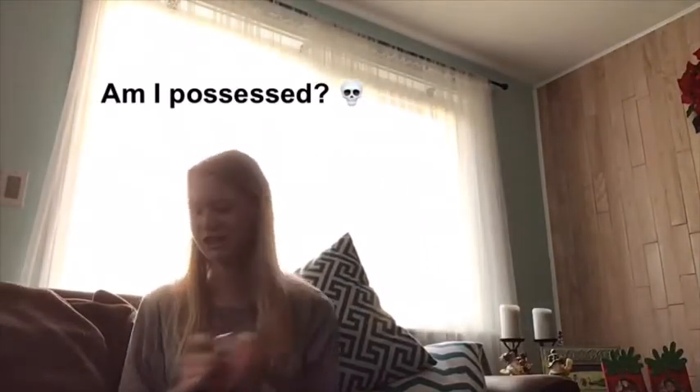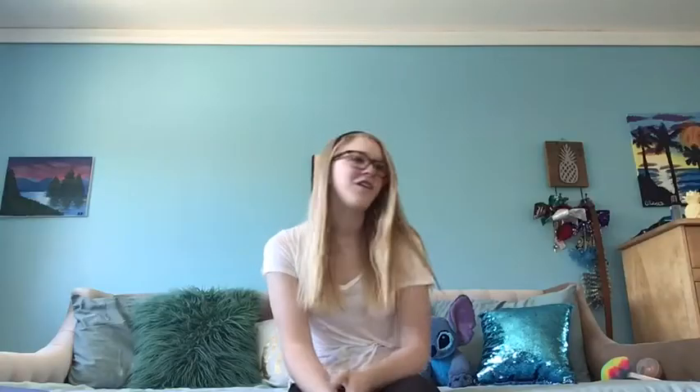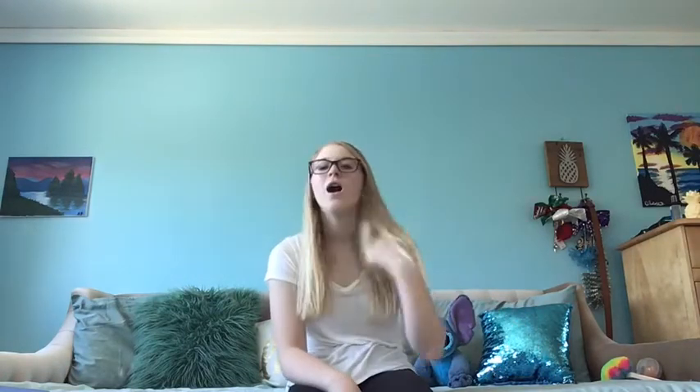And I got a beauty blender. That's all of my stocking stuff, so let's get on to the presents now.